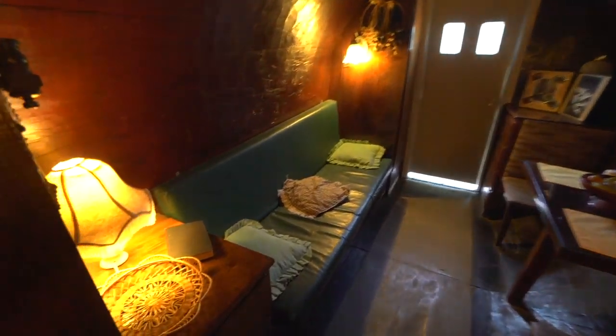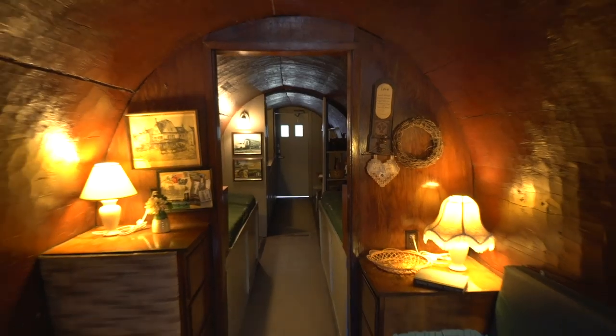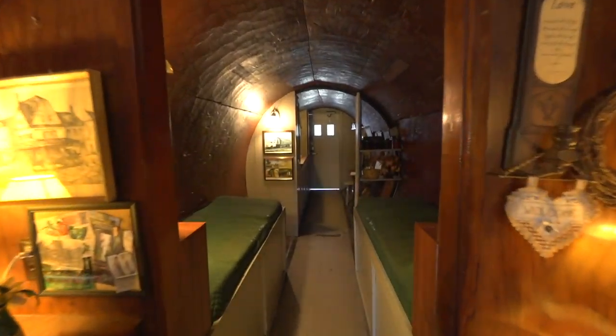Two beds in here, a couch in the back, a little dining area. This place is nice. Matter of fact, this one-log house might be longer than my whole apartment.